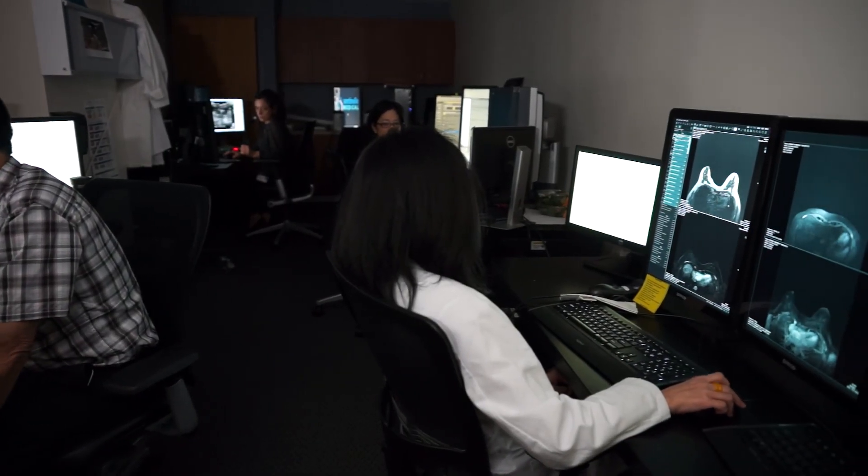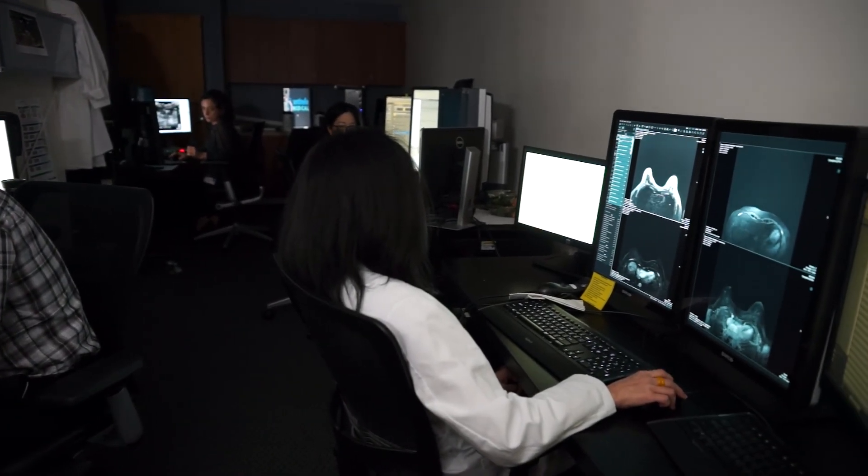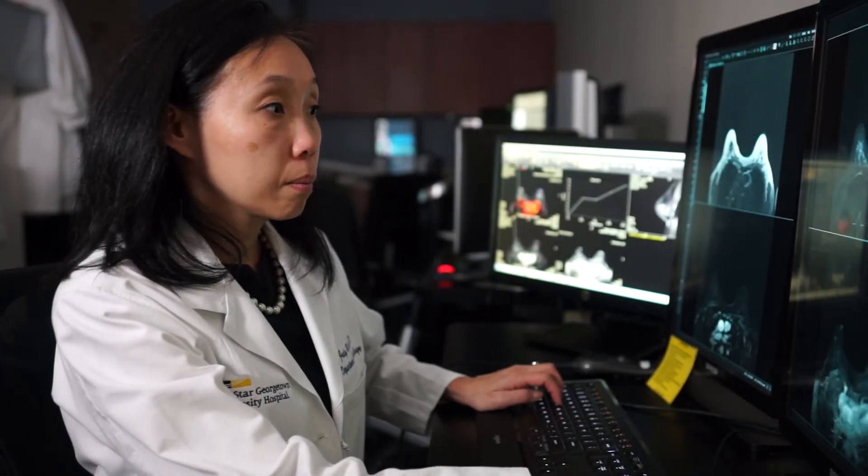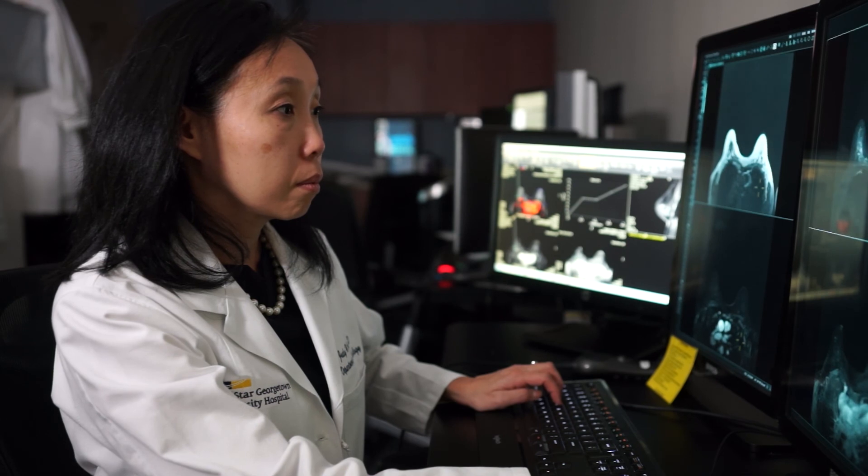We know that screening mammography has been shown to decrease breast cancer deaths by up to 30 to 40 percent following most recent studies. I think that's fascinating — to be able to find disease in someone who's not having any symptoms of that disease, and to treat and cure them before it affects their lives in the long term and affects their lifespan. I think that's probably one of the most rewarding things out there.